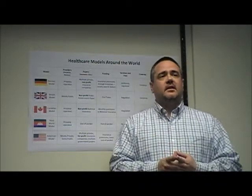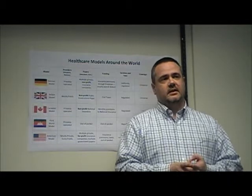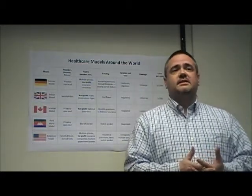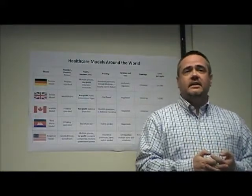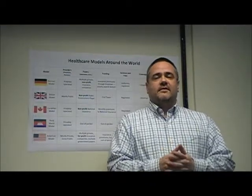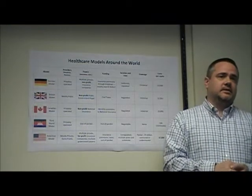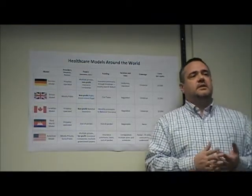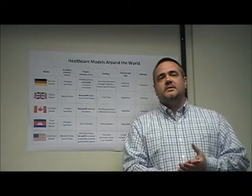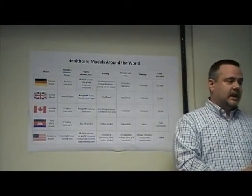We rank dead last among industrial nations in almost every measurable health care statistic. Is it possible for America to reverse directions and earn the right to say we are number one even in health care? I believe it is if we really want to. By following the example of our peer countries, we can decide to provide universal coverage. We can decide to use a consistent non-profit payment scheme that reduces cost. If it becomes important enough to each of us, we can choose to be number one in caring for our people.